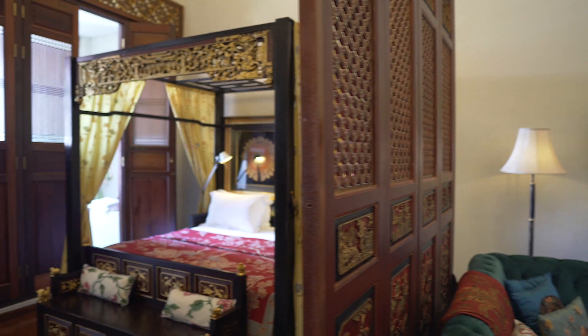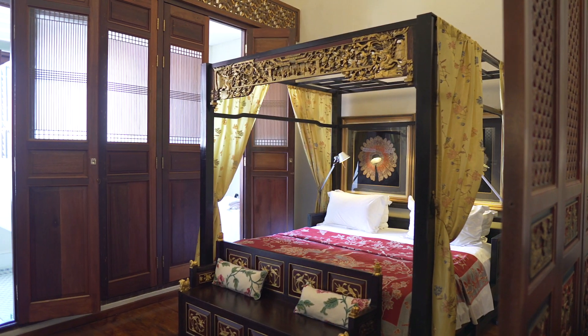But now, as layers have been added over time — paintings, textiles, more antiques — it does look like it's been here forever.